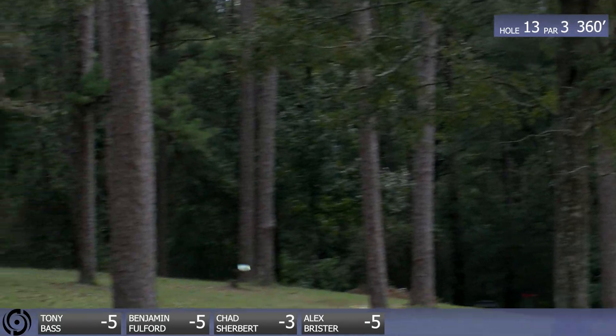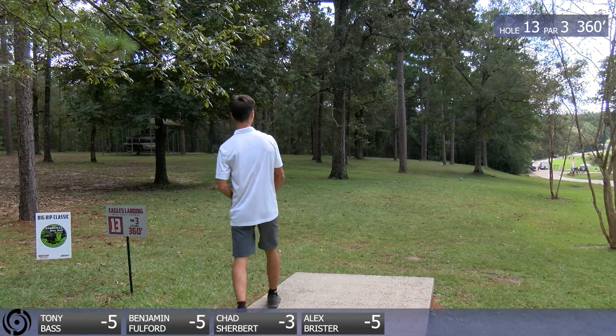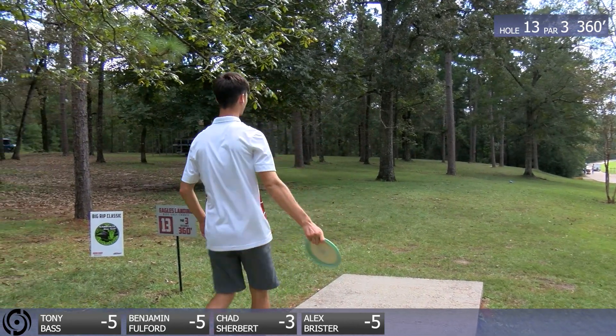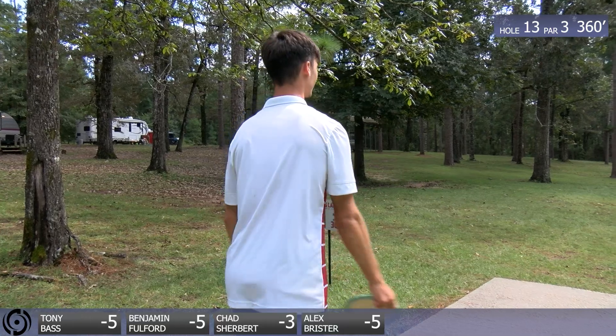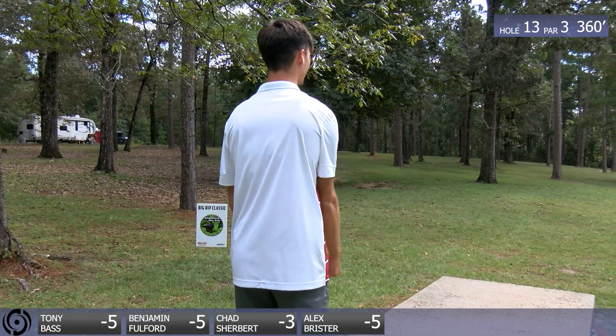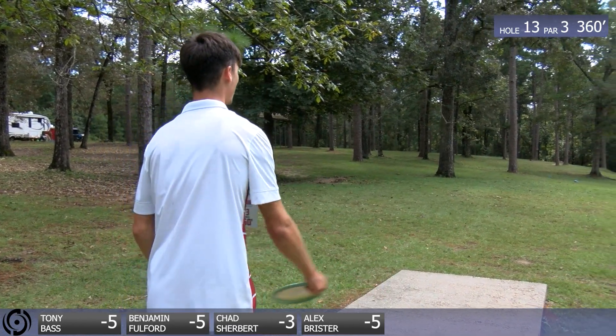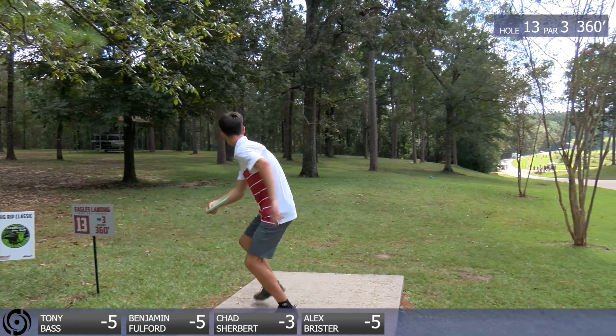Uh-oh. Chad turned it over just a little bit — or Charles. Charles did. No, he's Chad. He's still Chad? Yeah, he bounced back with the birdie, we're going to keep it Chad. Looks like he's going fairway here. Just smooth it right at the cut. Just as long as it goes real straight and hits your line real nice.